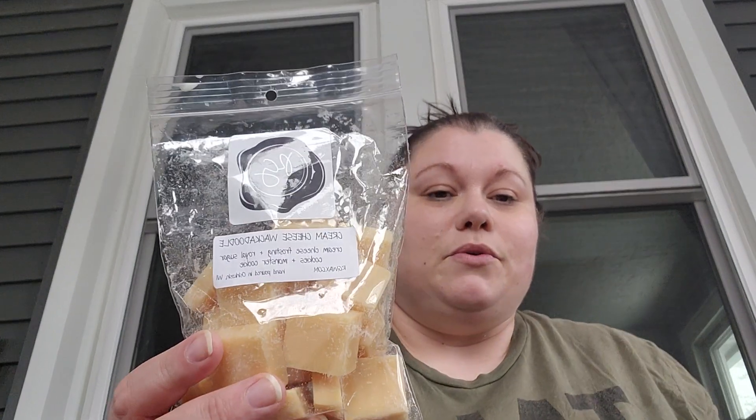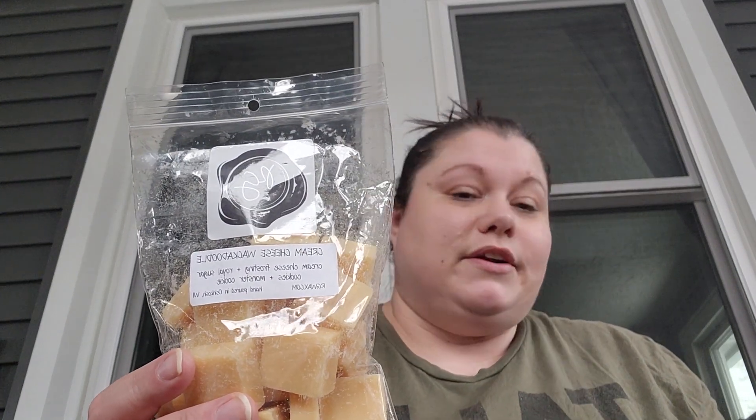I put an order in with Rose Girls Wax and I have Cream Cheese Wackadoodle. It smells really good — it's a bakery but not a heavy bakery. It has a weird note on cold but when I'm warming it, it smells really good. It kind of reminds me of a cream cheese Danish, maybe a warmed-up one. It's got cream cheese frosting, royal sugar cookies, and monster cookie in there.